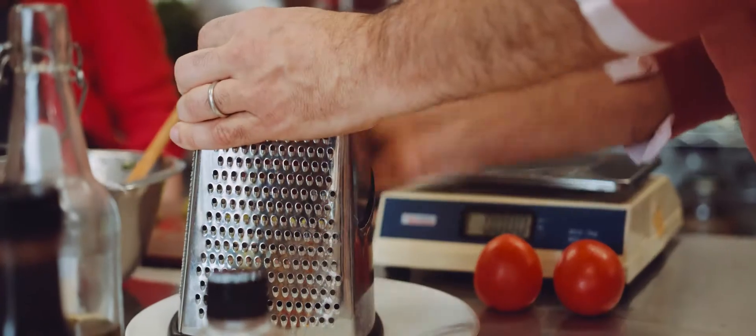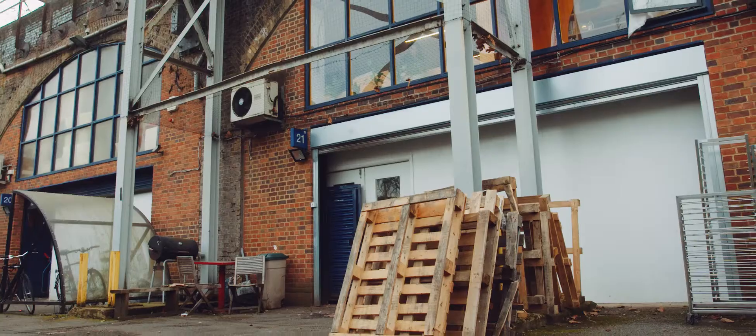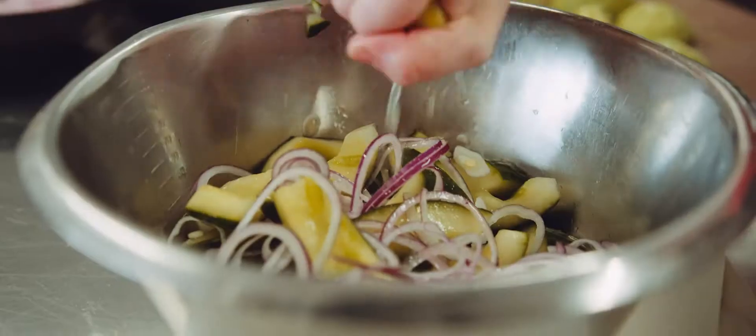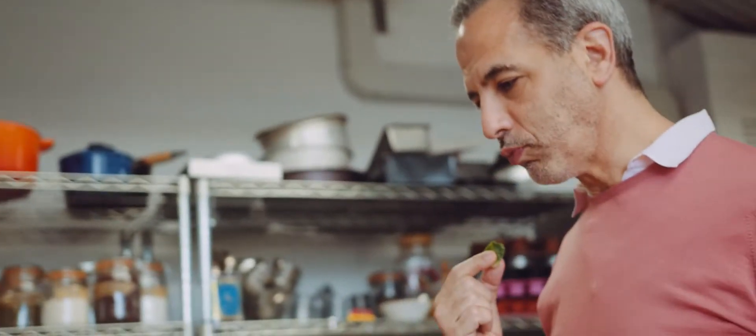There's a railway arch in North London, built from equal parts brick and tahini, olive oil and spice. The outside is unglamorous and easily missed. And the inside — the inside is the Ottolenghi Test Kitchen, or as we like to call it, the OTK.